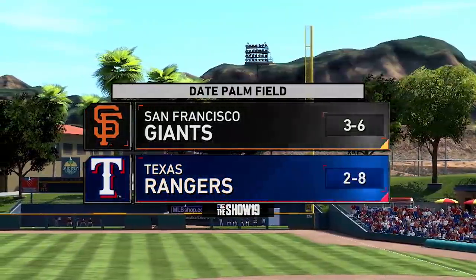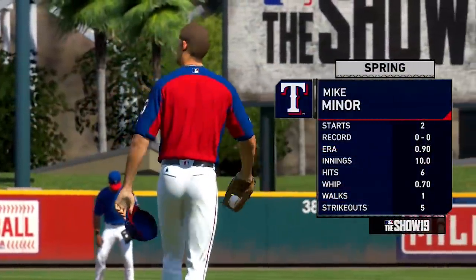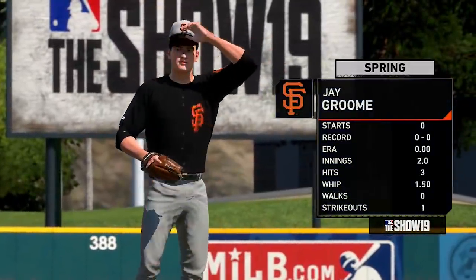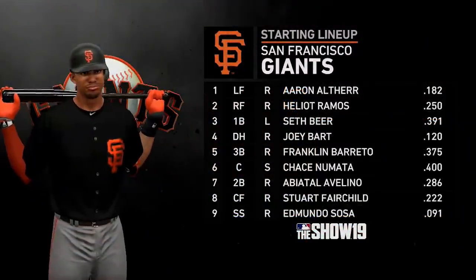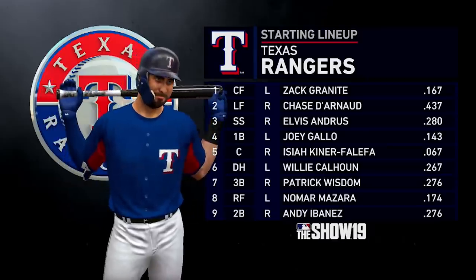Moving on to another game where the Giants take on the Texas Rangers. The Rangers are sending out their ace Mike Miner, who had a very good 2020 and is off to a great start in spring 2021. He'll be facing the Giants' lefty from Barnegat, New Jersey — Jay Groom. San Francisco Giants lineup 1-9 and the Rangers lineup 1-9 are displayed.